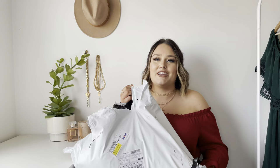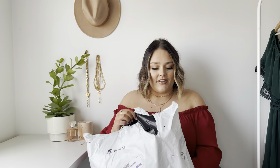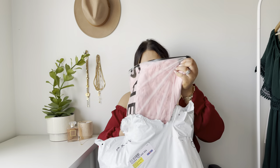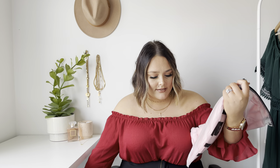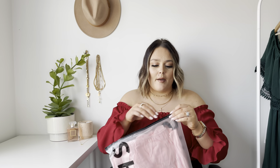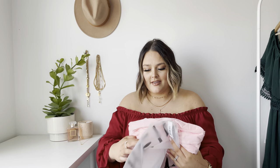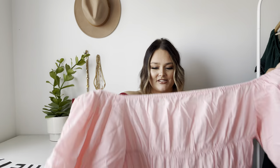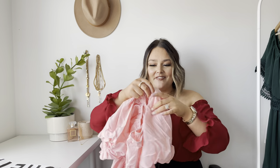We have this massive bag over here with a bunch of goods — part of it is a box of shoes. Let's see what our first item is. I got this in a size 3X. I believe this is a dress because I remember ordering a pink dress. Yes! It's this off the shoulder, puffy sleeve dress.